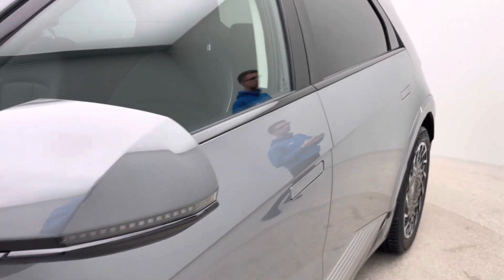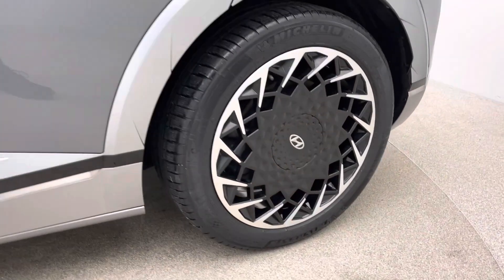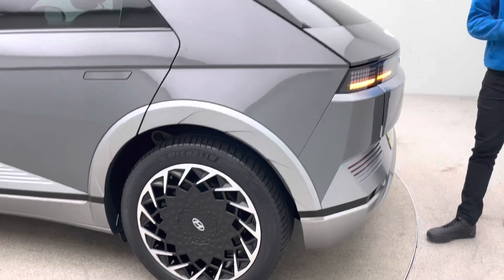Now in terms of how we operate here at Car360, we'll aim for 100% charge on click and collect appointments, or you can, for as little as £199, opt for home delivery where we can literally put it on your driveway for you.